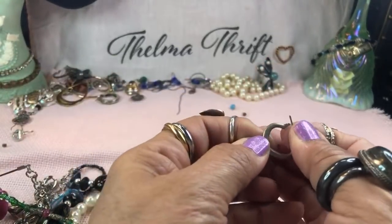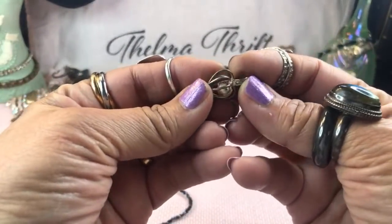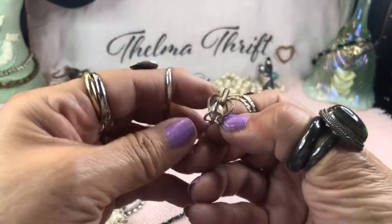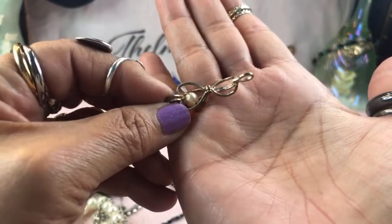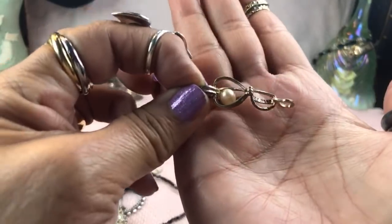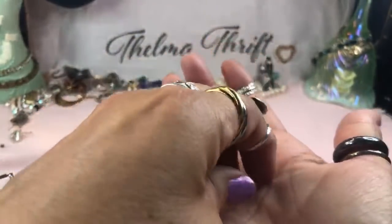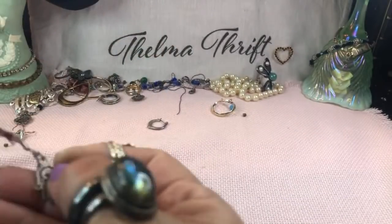Some more little earrings — these look like silver-tone, hopefully we'll find the matches. We have a cage pearl — this looks like the ones where you fish for the pearl and switch them out. This one is sterling — it just needs a cleaning. It's actually stamped right there. You can get different colored pearls and put them in that little cage — awesome!